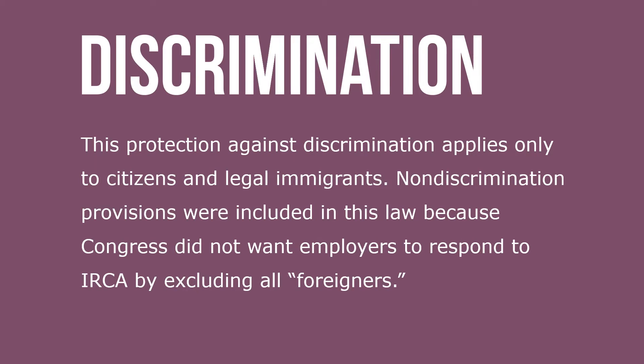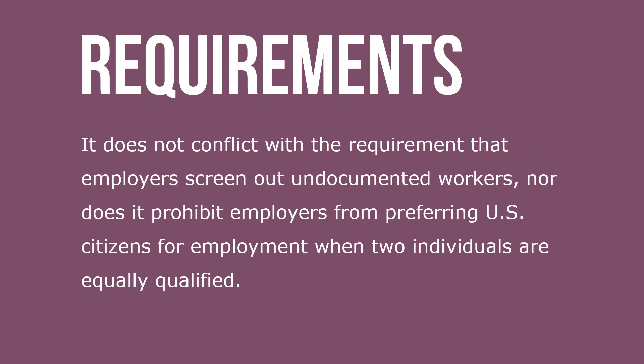This protection against discrimination applies only to citizens and legal immigrants. Non-discrimination provisions were included in this law because Congress did not want employers to respond to the Immigration Reform and Control Act by excluding all foreigners. It does not conflict with the requirement that employers screen out undocumented workers, nor does it prohibit employers from preferring U.S. citizens for employment when two individuals are equally qualified.